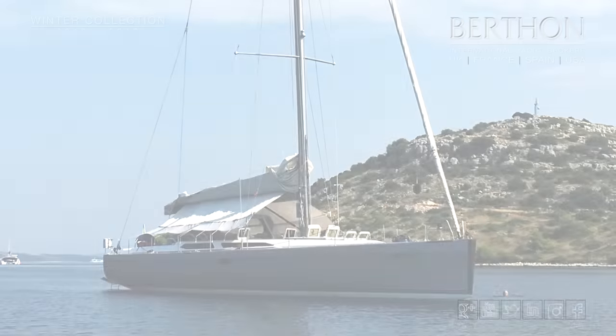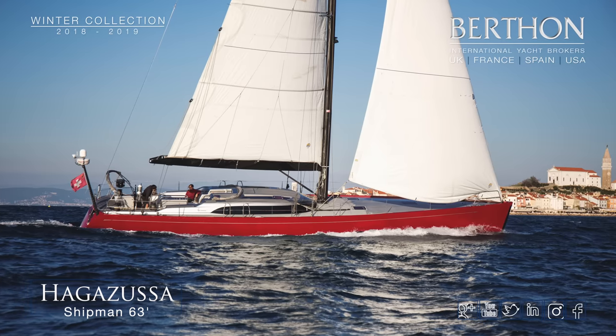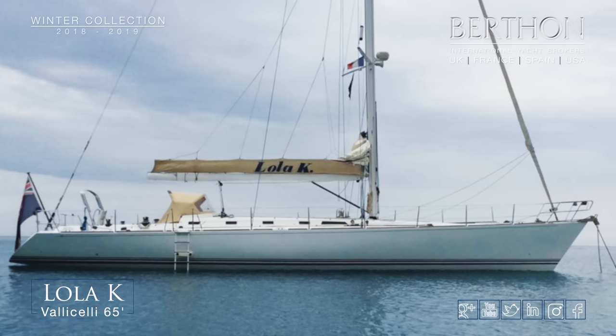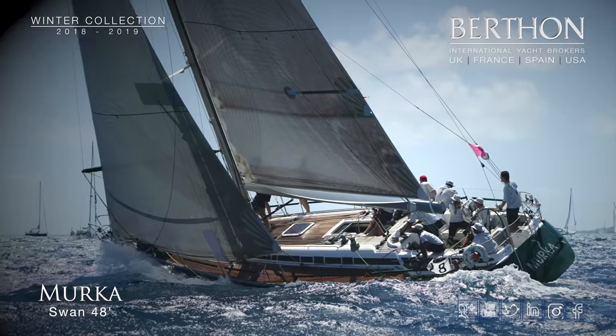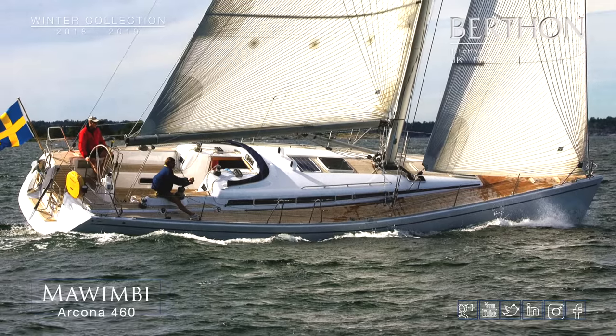Onto performance and we're showing obviously Baltic Shipman, Valachelli — a great Mediterranean yacht — and a Sabre 426. The Swan 48 Mirka is a great yacht, as is the Arcona 460 Mwimbi.